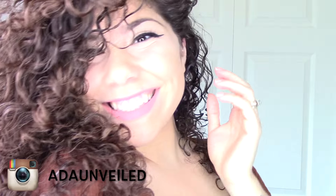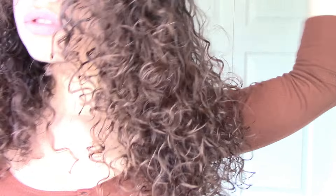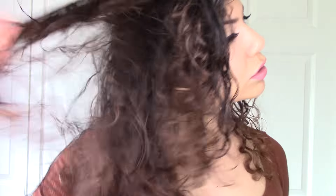Hey guys, welcome back to my channel — it's your girl Ada. I recently got a haircut from my beloved Andrew, and it's given my hair so much volume. I asked for more layers, which makes my hair a little bouncier. Today I'll be teaching you how to get more volume on your curls with just leave-in conditioner.